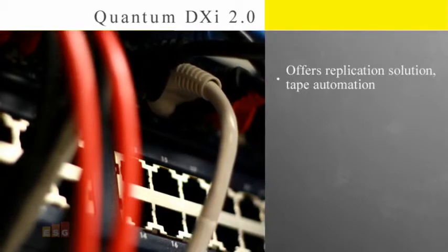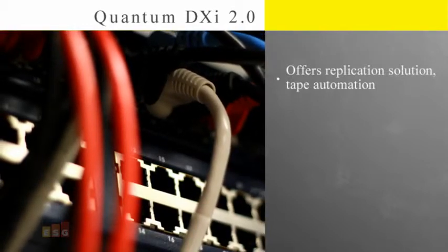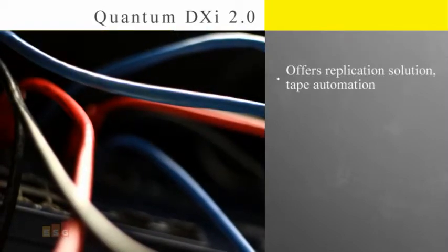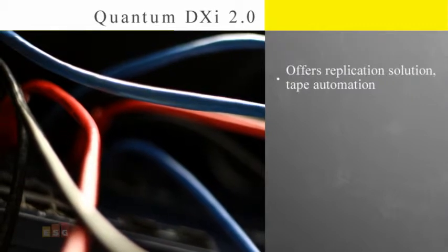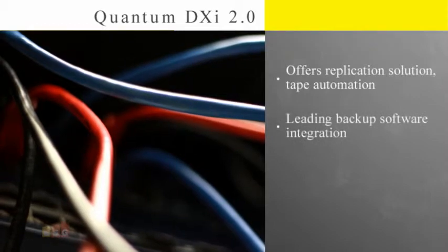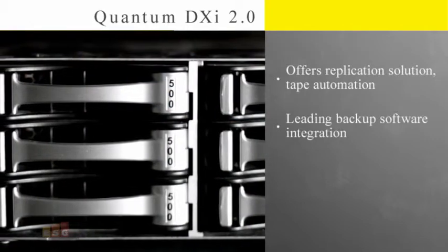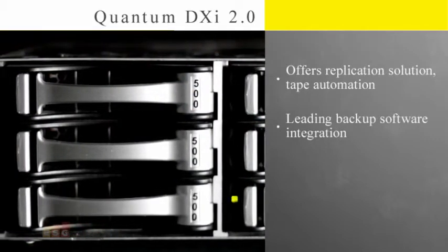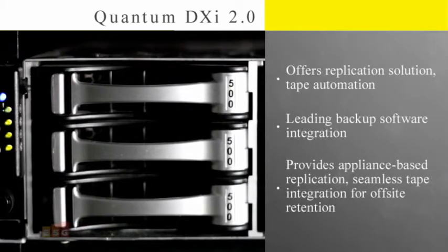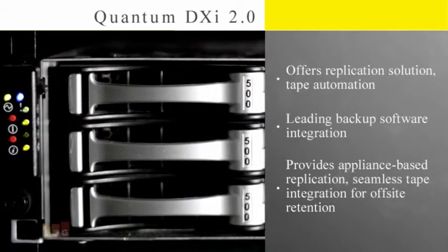To support both approaches, the Quantum DXI series offers both a replication solution and an integrated tape automation feature. Quantum, having never taken its eye off the ball with regard to tape integration, takes a strong position in the market for customers who need tape as part of their overall data protection strategies. The Quantum DXI series provides a broad set of options for customers to maintain their utilization of tape, reduce dependency on it, or even eliminate it. DXI supports all of the leading backup software, whether organizations are leveraging OST integration with NetBackup and Backup Exec, or using the DXI natively with other major backup applications.